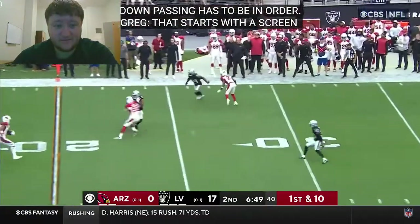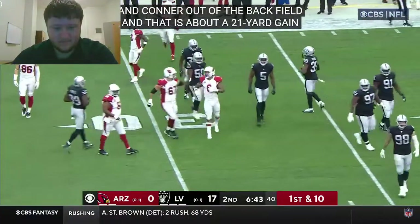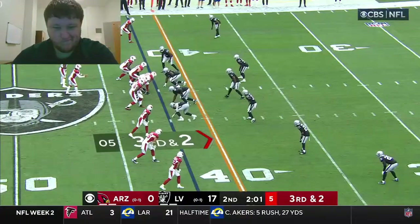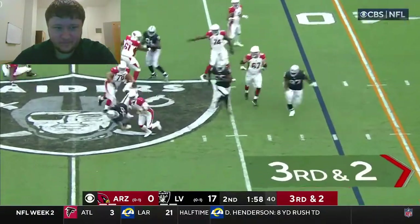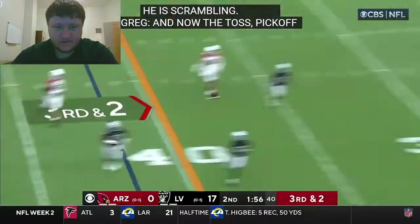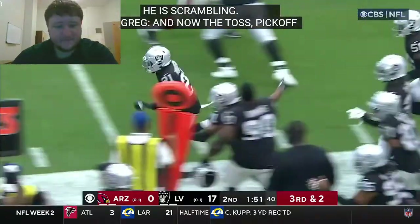Started out with a little screen, picking up some good yardage — James Conner out of the backfield. Murray is at his best when he's scrambling and throwing the ball down the field. From 32 yards, here's Murray — shakes one tackle, throwing downfield — and it's intercepted, picked off by Amita Robertson.